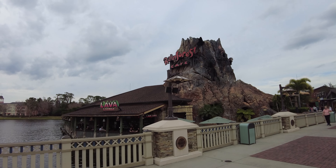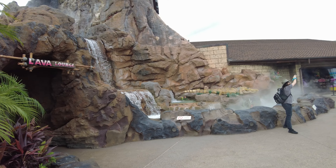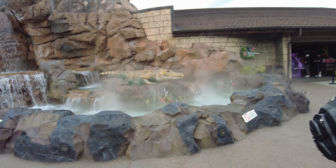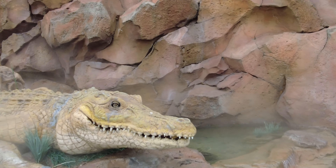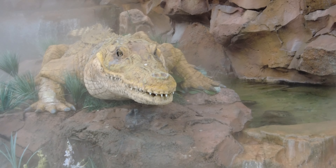I hear the gator. That's a real gator. They trained him to stay there. That's Nile the crocodile. Look at him. He's a sweet boy.